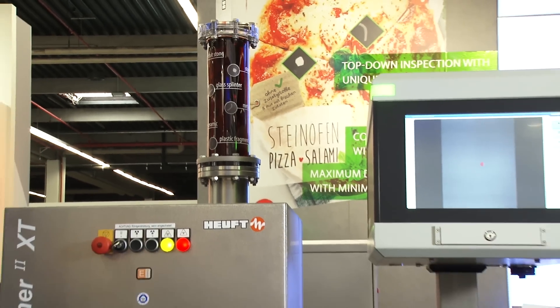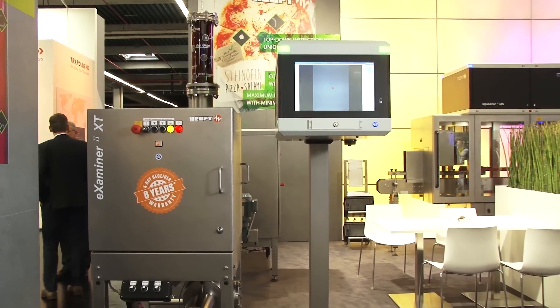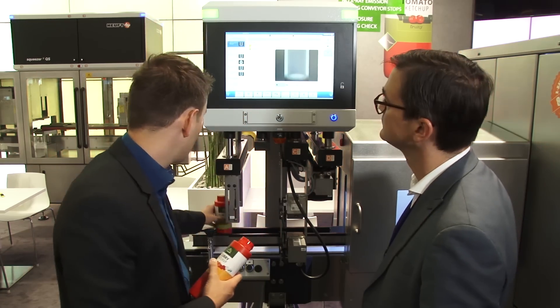X-Ray technology is used today in everything that is packed and in all products that are filled in containers that are non-transparent. For example, if I fill tomato sauce in a transparent bottle, I can't see through — that's why I use X-Ray systems.